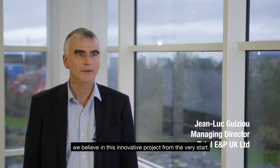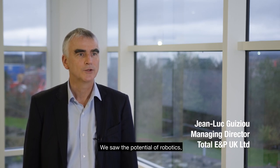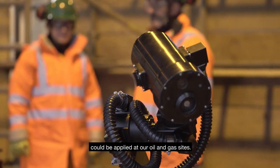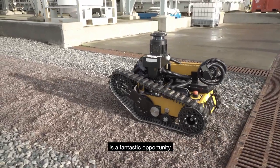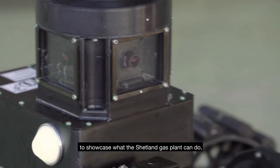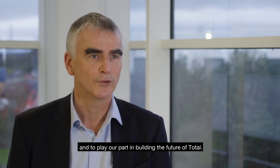At TEP UK, we believed in this innovative project from the very start. We saw the potential of robotics and how the technology could be applied at our oil and gas sites. Contributing to this world first is a fantastic opportunity. It has also been a great chance to showcase what the Shetland Gas Plant can do and to play our part in building the future of Total.